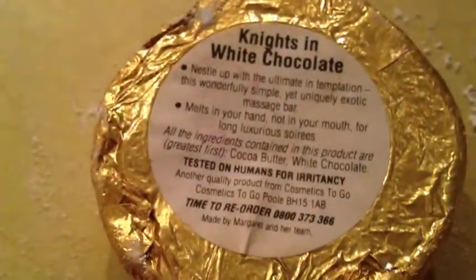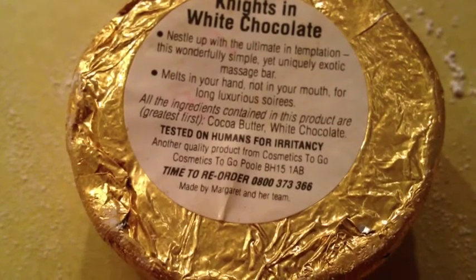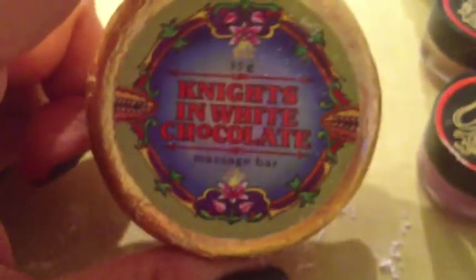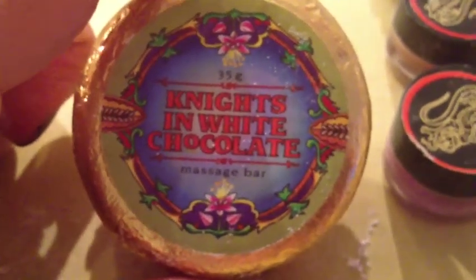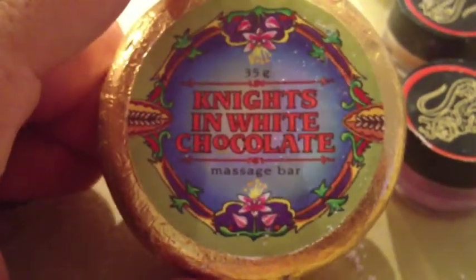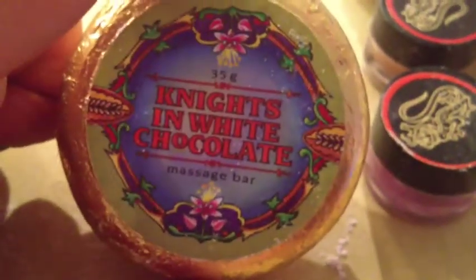The label says, 'Nestle up with the ultimate in temptation — this wonderful, simple, yet uniquely exotic massage bar.' It's got white chocolate and cocoa butter, and it smells and feels wonderful. This is the third one I have — I've used up the other two. Lush also had a bath oil called Nights in White Chocolate in the same scent.